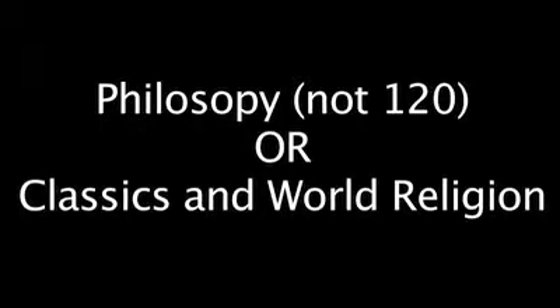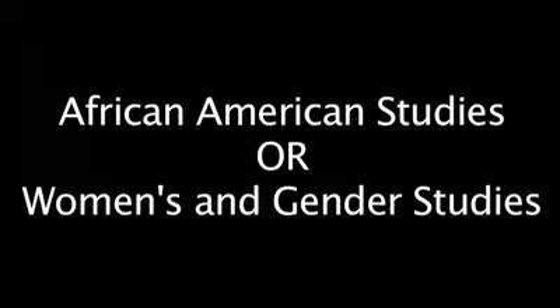In addition to Philosophy 120, which is a logic course, we ask you to take either a second philosophy course — any course offered in the major — or we give you the option of taking a course in the Classics and World Religion Department. Finally, lower down on the list of requirements, you'll note that you can take a course in either the African American Studies Department or in the Women and Gender Studies Department.